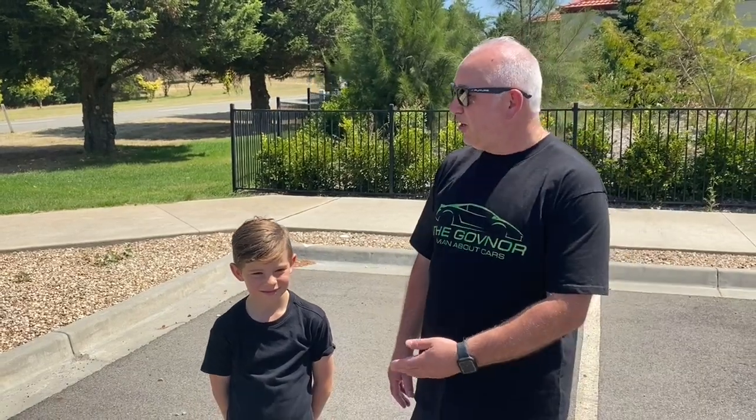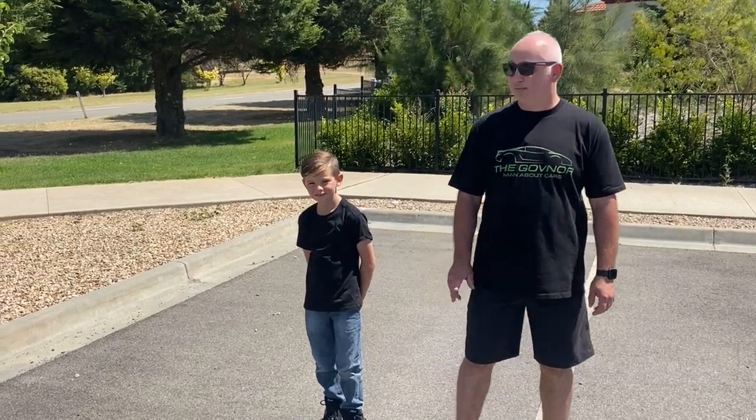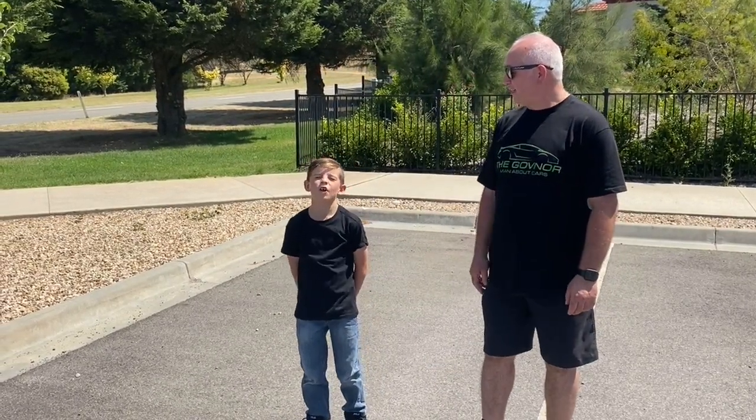Hi guys, welcome back to The Governor. Today we are joined by my new assistant Jett, who is also my godson. So this show is going to be called The Governor and the Godson. Jett say hello. Hello everybody.